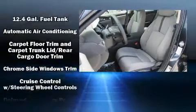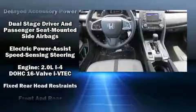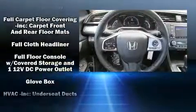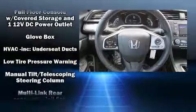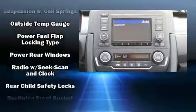Honda ensures the safety and security of its passengers with equipment such as dual front impact airbags with occupant sensing, airbag head curtain airbags, traction control, brake assist, ignition disabling, and four-wheel disc brakes with ABS.